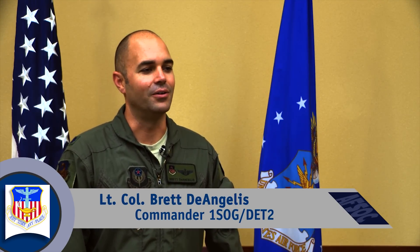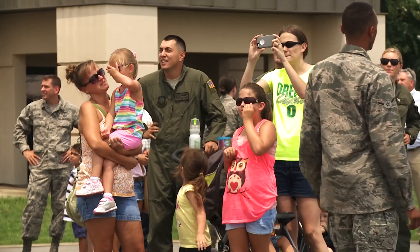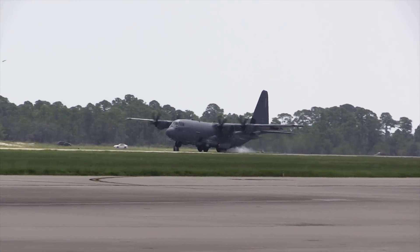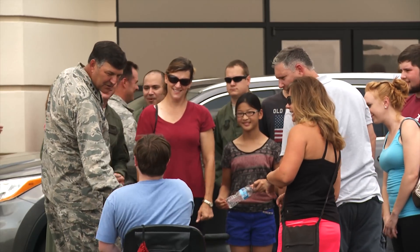AC-130s have a tremendous heritage and legacy throughout the Department of Defense, and it's an incredible opportunity to be able to continue to build on that with a new airplane and all the great people and work that's being done for it, so I'm very excited. The mission of Detachment 2 is to train an experienced cadre for the AC-130J and also operationally test and evaluate the aircraft before AFSOC begins producing more AC-130Js.